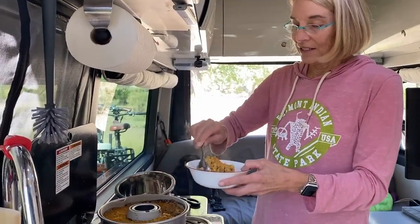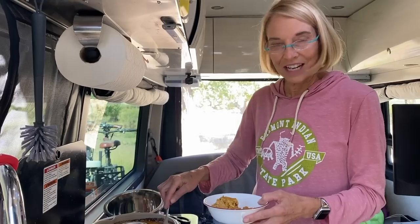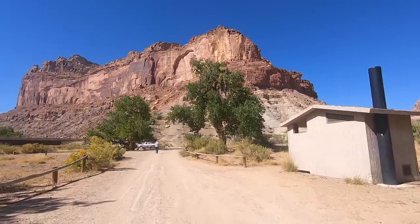Our friends have gone off to find more petroglyphs, but I have to edit video. Besides, John and I want to take a bike ride and check out some of these dirt roads. We're going to take the bikes and keep going down this road to see where it goes.